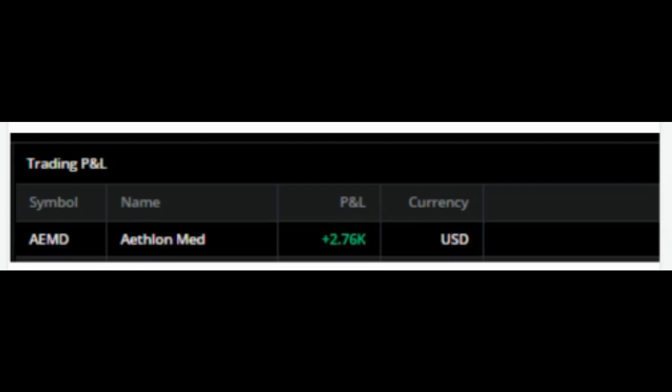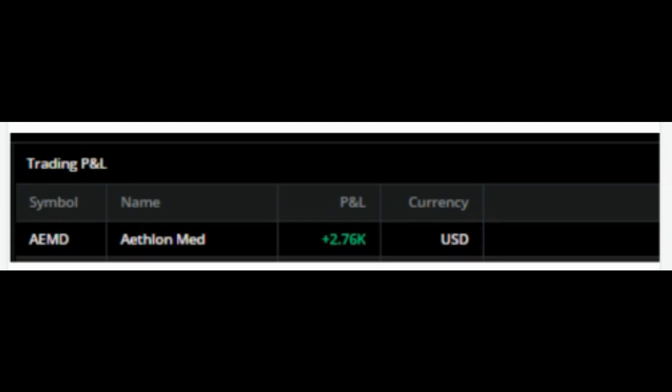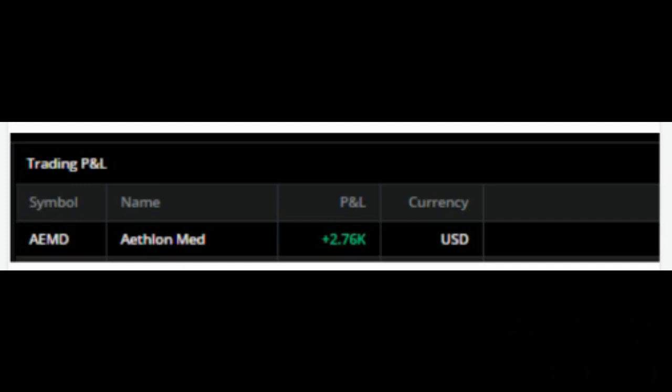What's up MoneyGeeks, Mr. V here. Welcome to another video. In this one we're going to do a quick review of the trade that we did today. As you can see it was a monster trade. I got up early pre-market in this one. I definitely didn't see this coming but it did happen and I got lucky and took advantage of it and made some good profit.